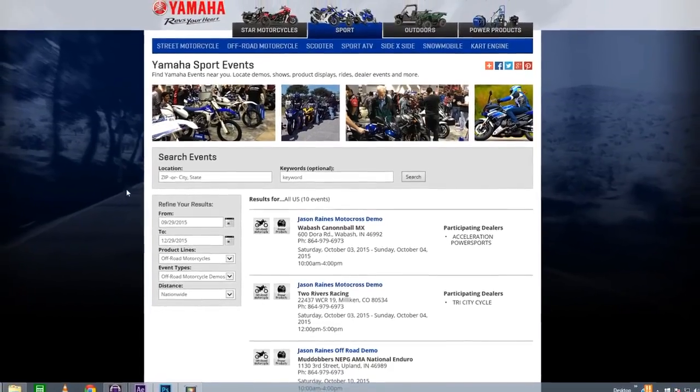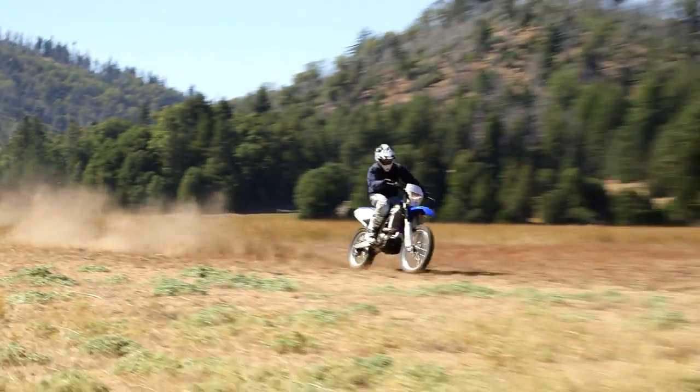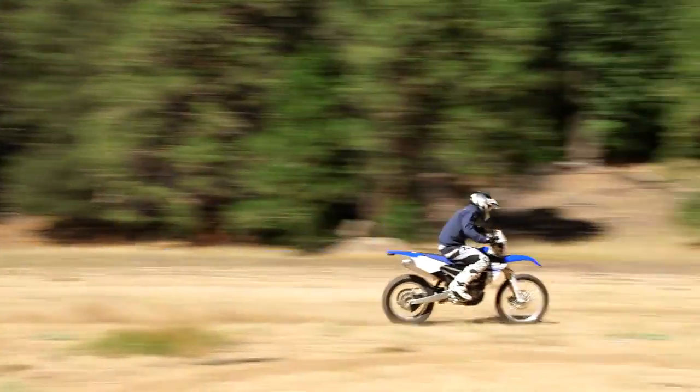The 2016 Yamaha WR450F — the perfect balance of ultra nimble handling, controllable power, and legendary Yamaha quality and reliability.